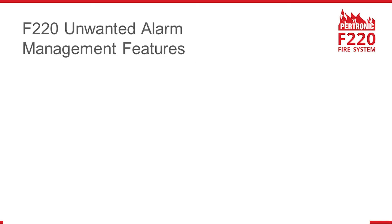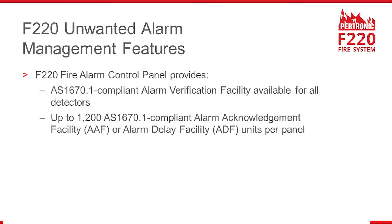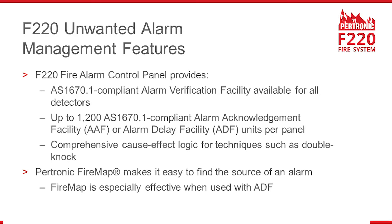The F220 provides a full range of unwanted alarm management features, including alarm verification facility for all detectors and up to 1,200 alarm acknowledgement facility units or alarm delay facility units per F220 panel. Petronic FireMap automatically displays a map to make it easy to find the source of an alarm.